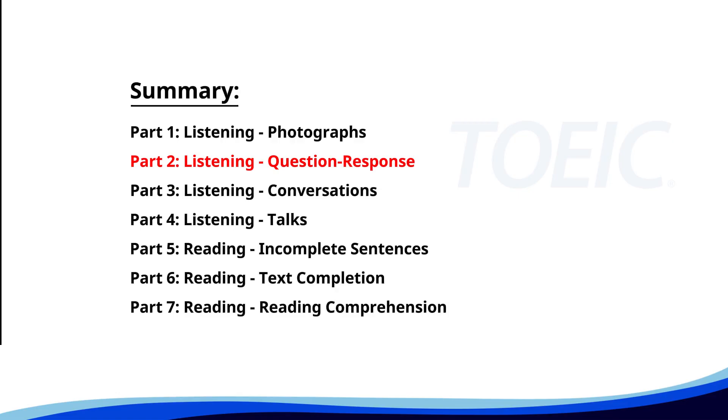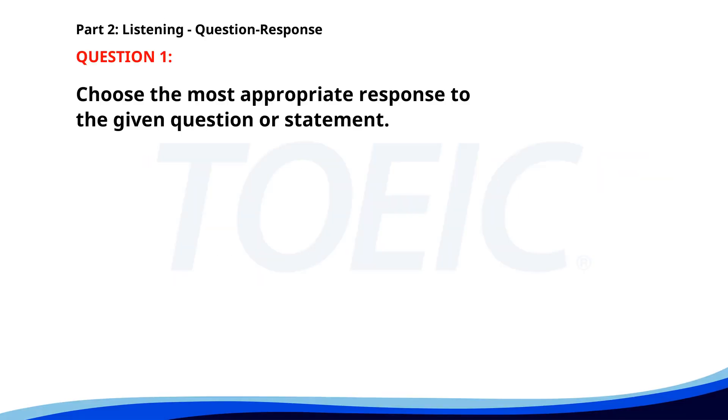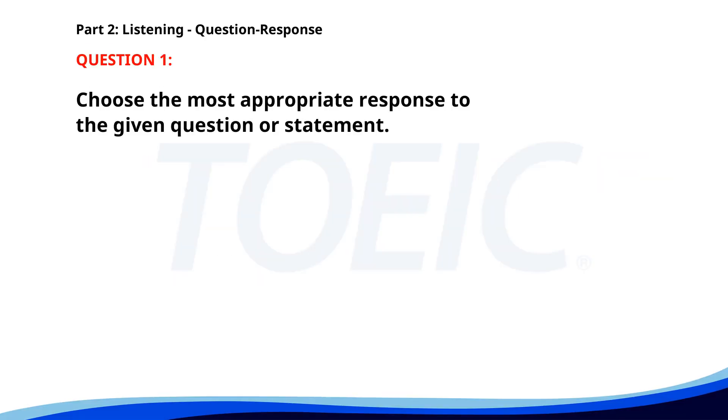Now let's move on to Part 2, Listening Question Response. Time to sharpen your listening skills and pick the correct replies. Number 1. Could you help me with this report? A. Sure, I'd be happy to. B. It's 10 pages long. C. It needs to be done by tomorrow. The correct answer is A: Sure, I'd be happy to.